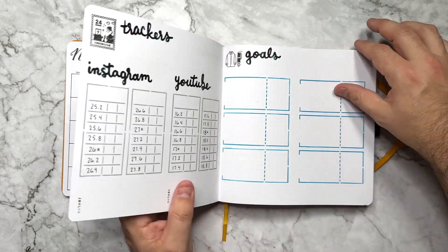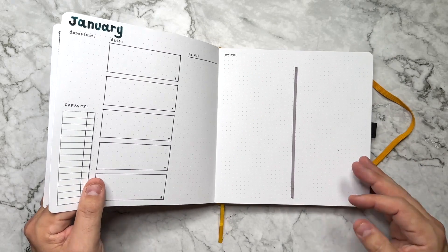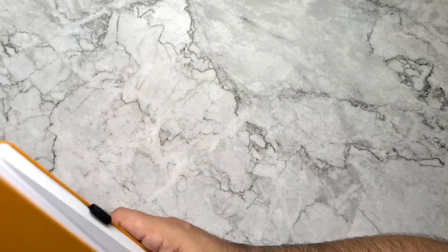If you're interested in seeing the full setup of this bullet journal and me talking more about my process and how we got here, you can check out this video right here. Thank you so much for watching today and I'll talk to you next time.